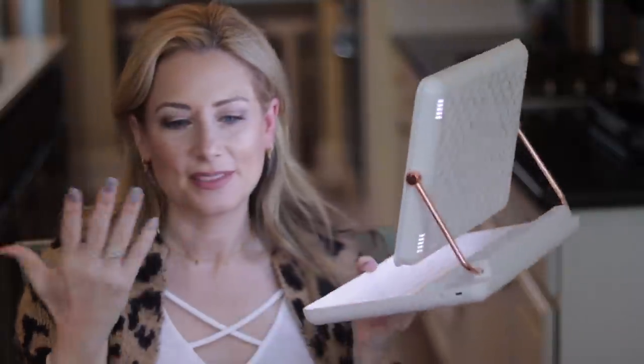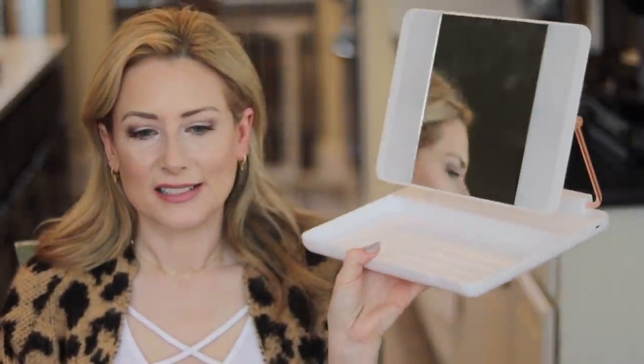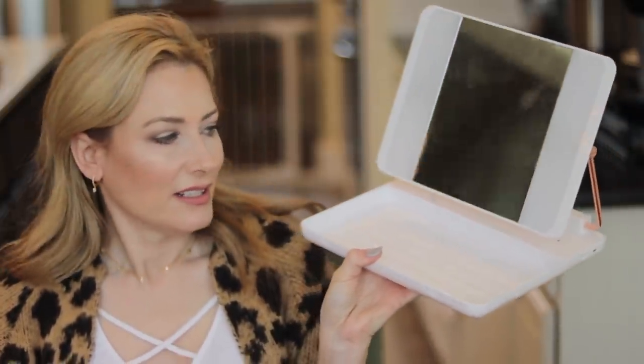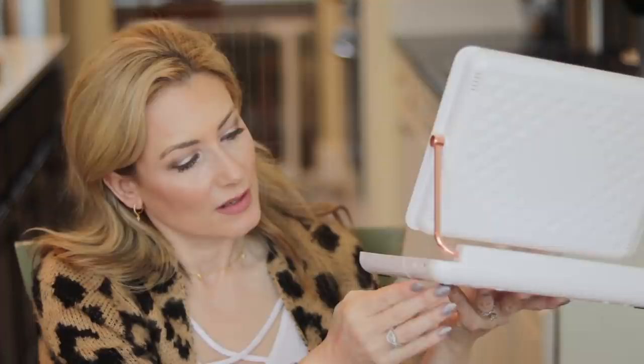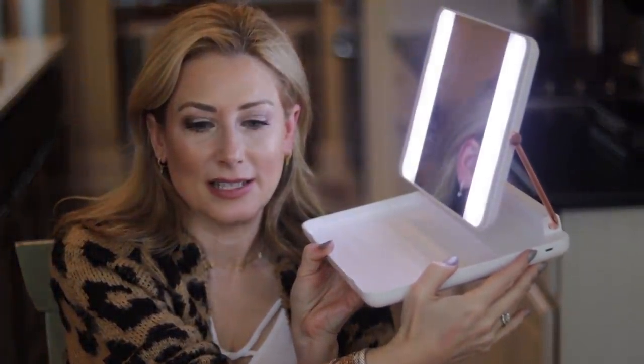Moving to lifestyle — first is the Joy Spotlight Mirror. The original link is sold out but it comes in other colors. When you open it up, it has a nice tray to hold your makeup so nothing rolls around. It turns on automatically and lights up when you open it, you can dim or brighten it, and it has magnetic 5x and 10x magnifying mirrors that click right on. It folds up very nicely — I love it.